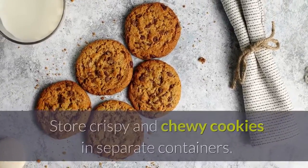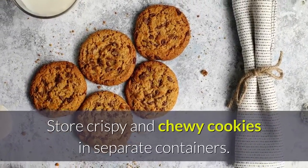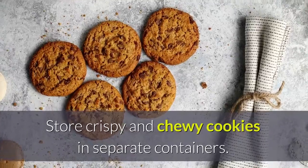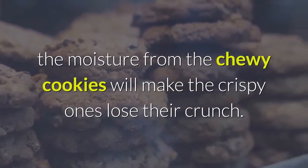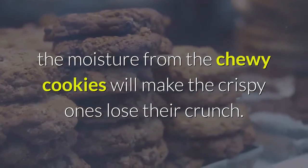8. Don't let cookies get hard. Store crispy and chewy cookies in separate containers. If you combine them, the moisture from the chewy cookies will make the crispy ones lose their crunch.